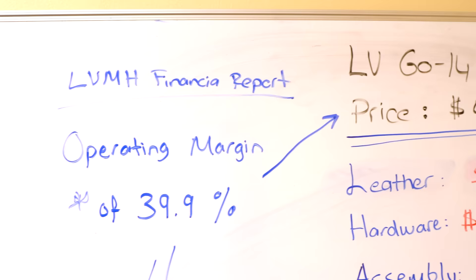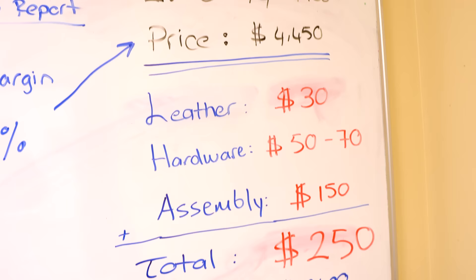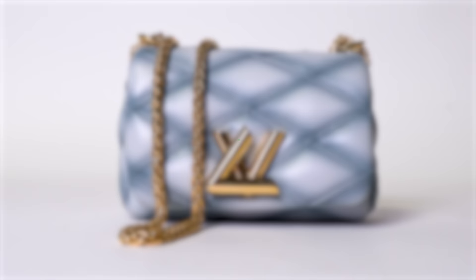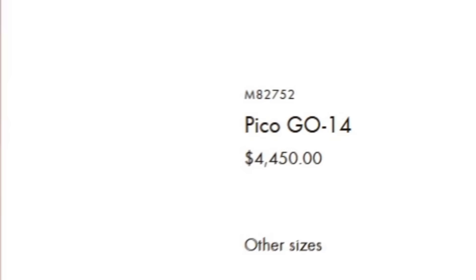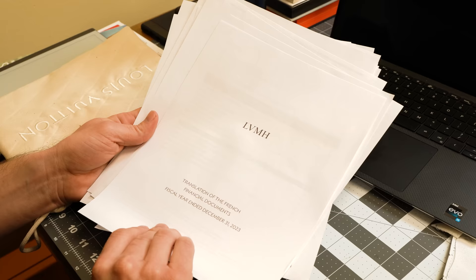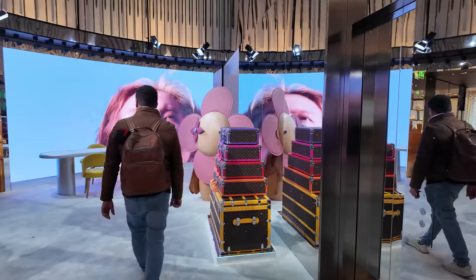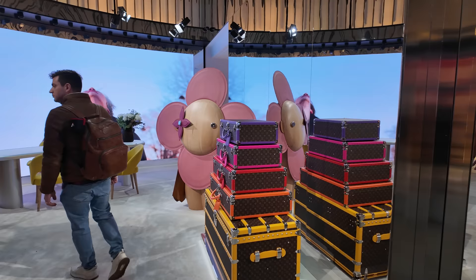Now coming back to the original question of what makes Louis Vuitton so expensive — many people may think it's the quality, but as we see here, quality has very little to do with the hefty price tag. According to my materials and labor estimate this bag should cost less than $250 to make, yet the price tag is a whopping $4,450. So does that mean LV is pocketing the $4,200 difference? The answer is a very clear no. The answer lies in understanding LV's business model. In essence, like most luxury houses, they may seem like a leather goods company but they're actually in the business of creating and selling prestige to their customers.